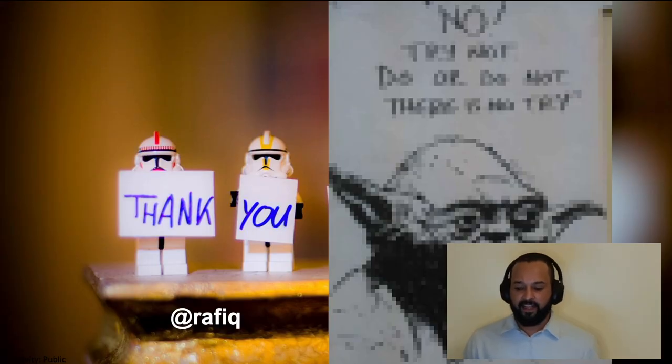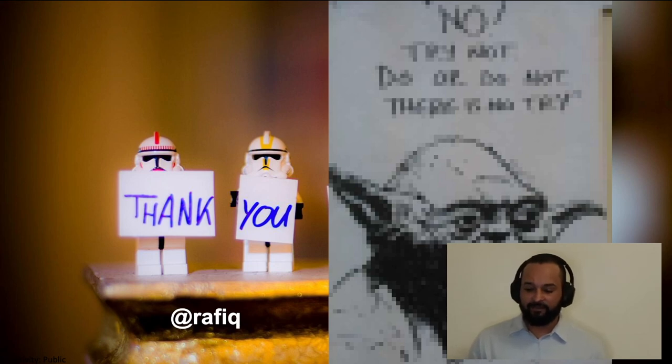Thank you very much. If you have any questions, there is a question function at the summit itself, or you can reach me on Twitter at Rafiq. And remember — do or do not, there is no try when it comes to SEO.